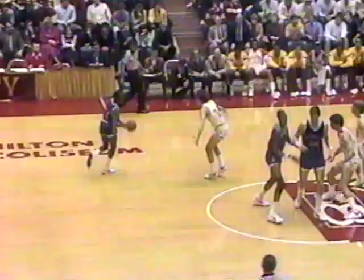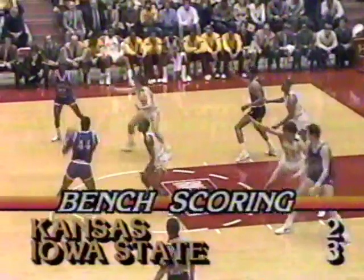Dave Moss at the line — a 59% free throw shooter on the season — and he connects when they need it most. Iowa State leads by five. Dave Moss is another one that has played extremely well against good players. Bench scoring: three to two, Iowa State. They certainly have a lot of good players on the bench. Kellogg from the baseline drills it for his sixth point of the ballgame and cuts the margin to three. Kellogg with six, averaging nearly 17 points a game — he's a good player.